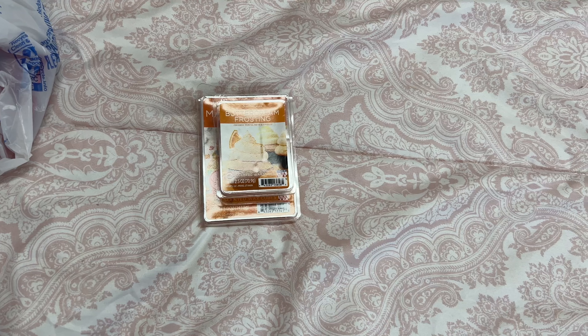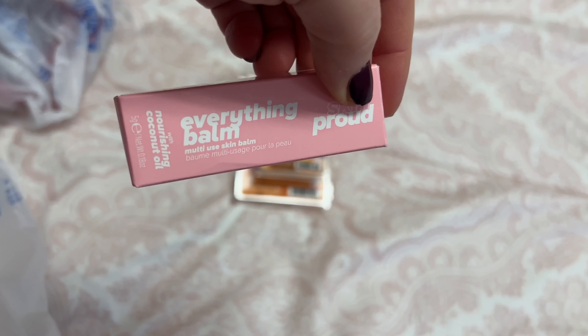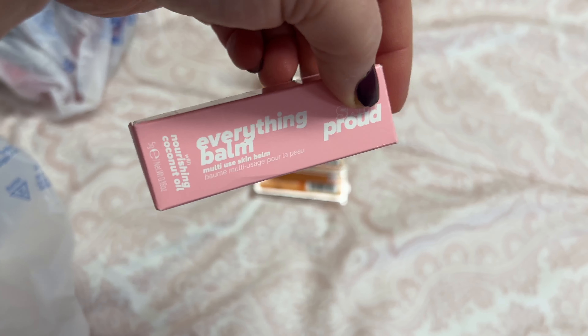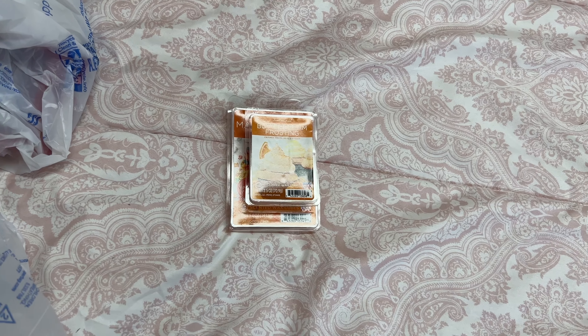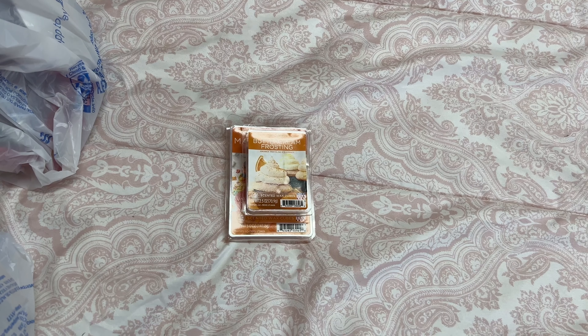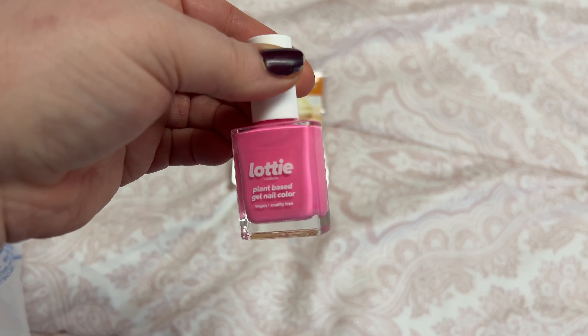I also got this Everything Bomb — I like that you can use this for everything, that's what I like about this kind. Especially when you're carrying like a wristlet or something, you gotta carry a lip balm, a lotion and all that — it's all in one. Then I got this by Lotte — isn't that pretty?